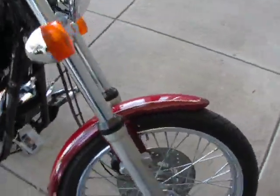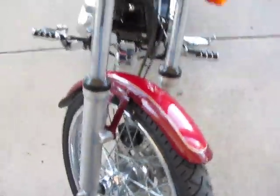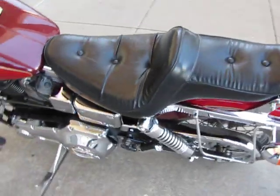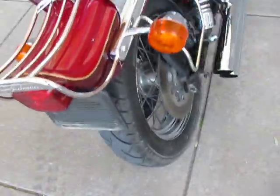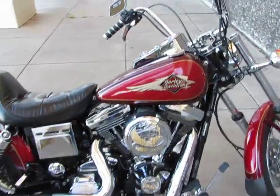We did an oil change on the bike and put a brand new Metzler tire on the front. We went over it and checked everything out and made sure everything was good. The back tire is serviceable — it'll still pass inspection, it's still got some good rubber. The bike runs good and it's really a very clean bike.